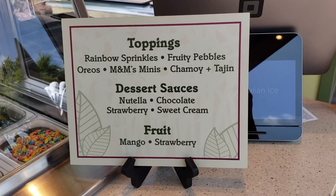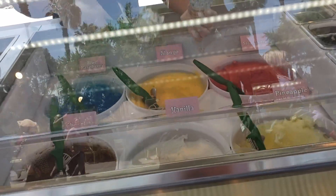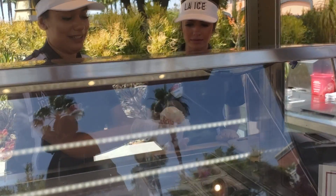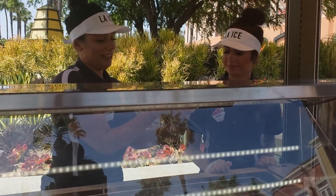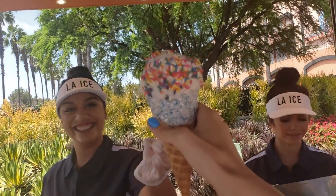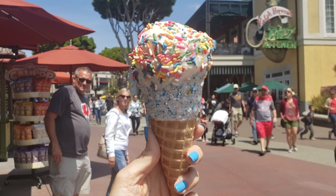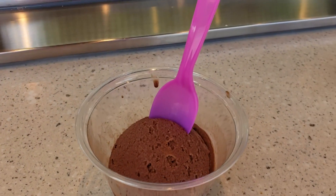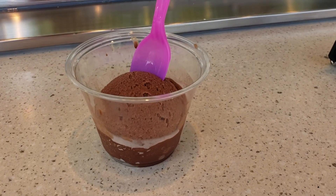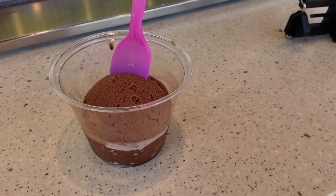As for toppings, they are all vegan except for the M&Ms. The sprinkles checked out as vegan — no beeswax or confectioners glaze. They also have Oreos, fruity pebbles, chamoy and tajin, and mangoes and strawberries as toppings. What you see here is the Snow Queen cone with vanilla cashew ice cream and rainbow sprinkles — it's as delicious as it looks. You can find this cart near the middle of Downtown Disney between Ralph Brennan's Jazz Kitchen and the Lego store.